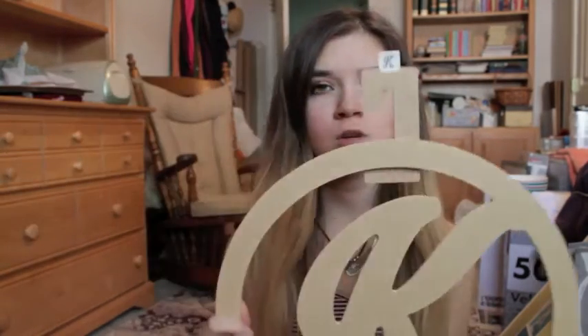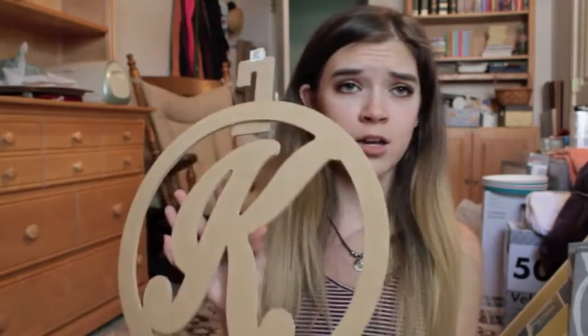The last thing I got from Target is my correspondingly green bath mat, also by Threshold. The last thing I got overall — this was from Michael's — it was $7. It's just this circle with a K in the middle. I want to put this outside of my door. That's pretty nifty.